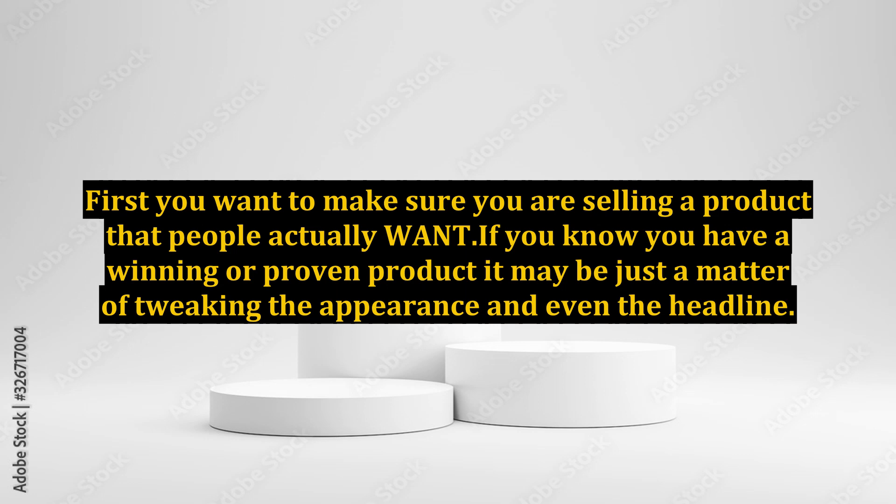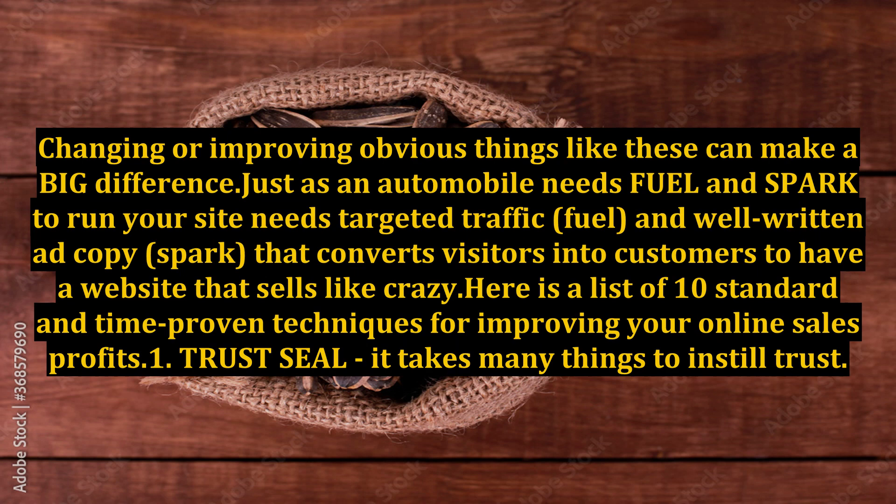First, you want to make sure you are selling a product that people actually want. If you know you have a winning or proven product, it may be just a matter of tweaking the appearance and even the headline. Changing or improving obvious things like these can make a big difference.